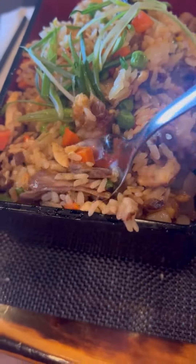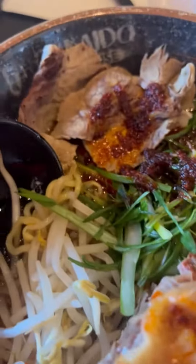This rice right here looks like some kind of combination rice — it had beef in it, it had chicken and shrimp in it, and it was really good. This is what I had.